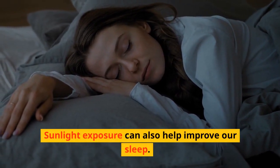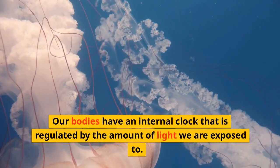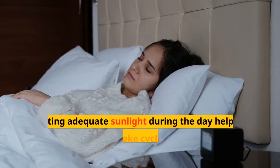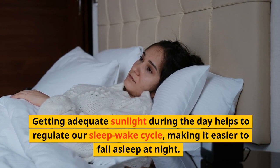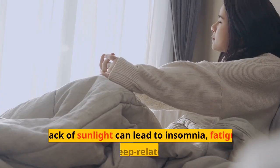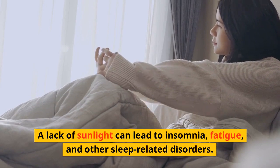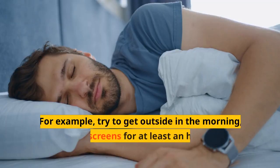Sunlight exposure can also help improve our sleep. Our bodies have an internal clock that is regulated by the amount of light we are exposed to. Getting adequate sunlight during the day helps to regulate our sleep-wake cycle, making it easier to fall asleep at night. A lack of sunlight can lead to insomnia, fatigue, and other sleep-related disorders.